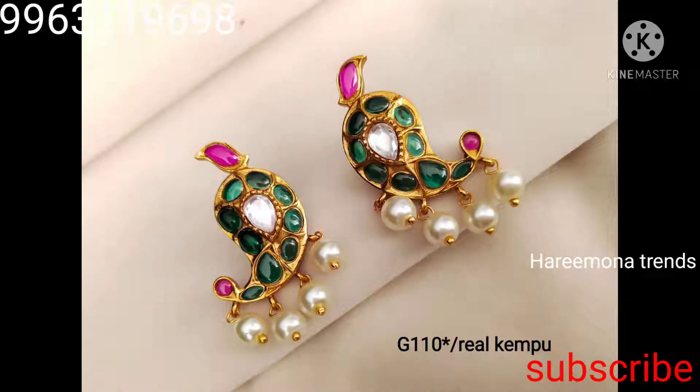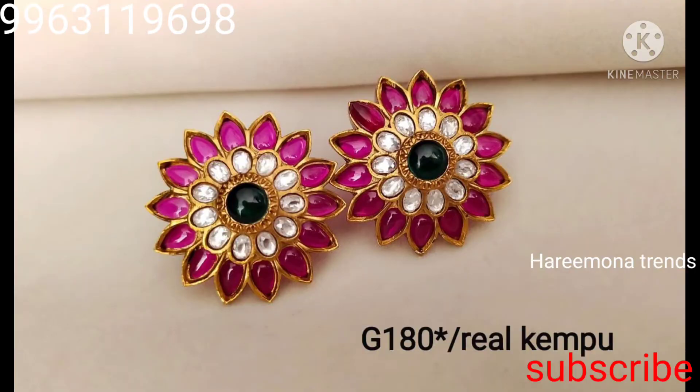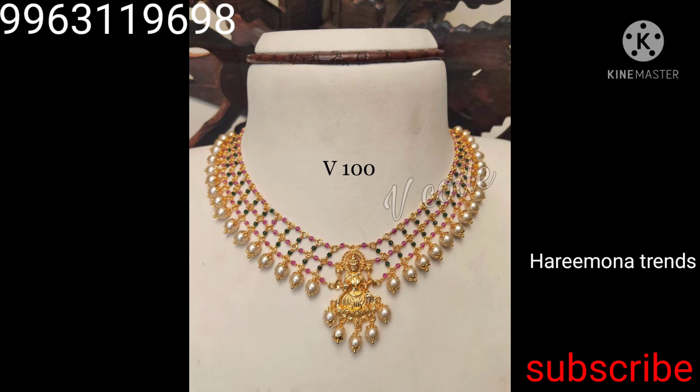These are gold replica earrings — very beautiful. Available in green color, white, and multi. These are paired with Monalisa beads and pearl hanging. There is also a black jali set in multi and black colors.